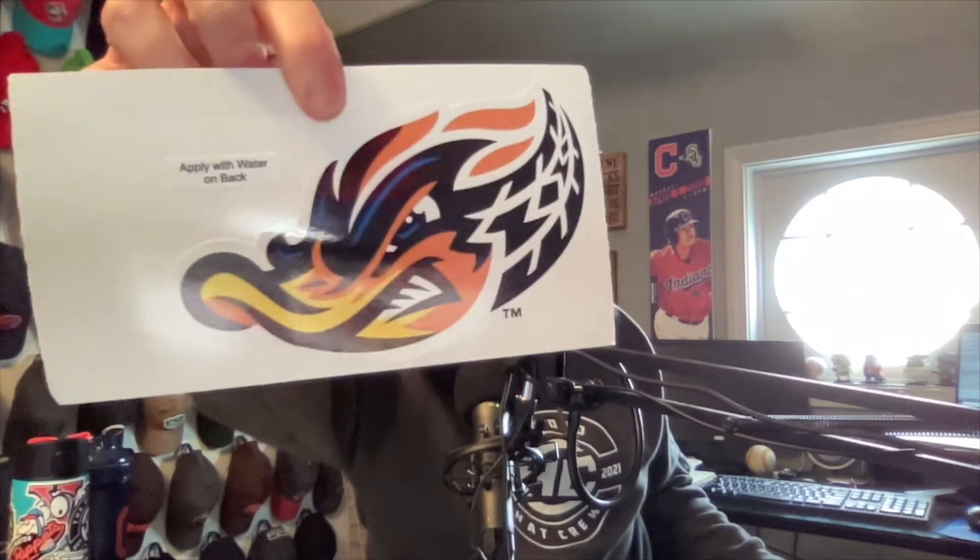This one is actually from Akron, the Rubber Ducks. All right, here we go. I'm actually very excited for this one, but the first thing I'm going to show you guys is their sticker because it is awesome — look at that thing, how cool is that?